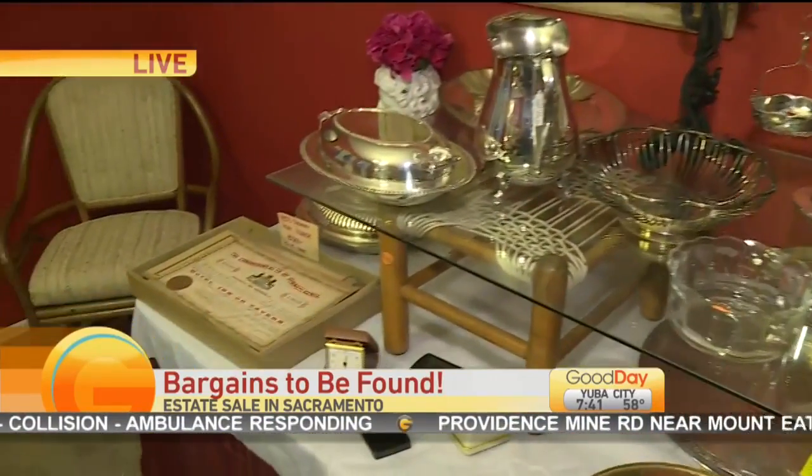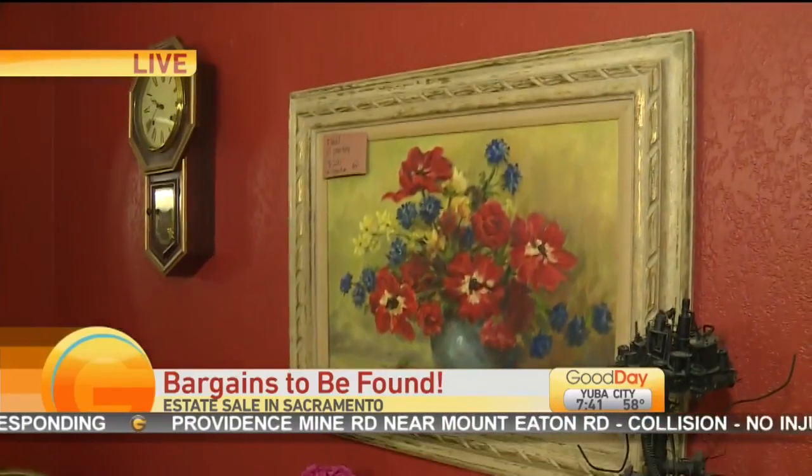We're 50% to 70% off today on everything. Pretty much everything except the jewelry is negotiable.